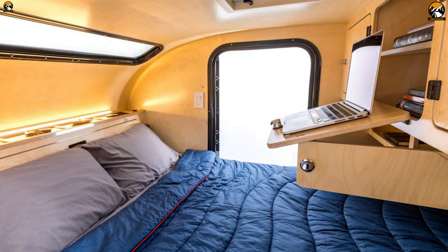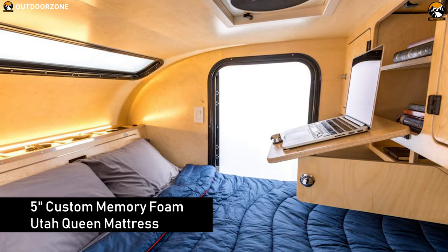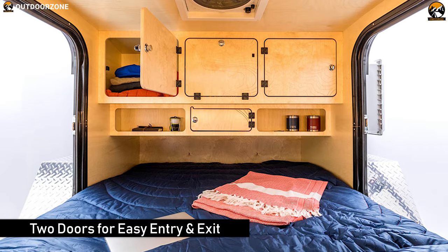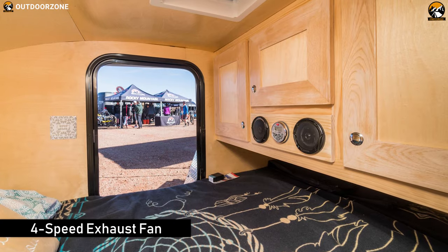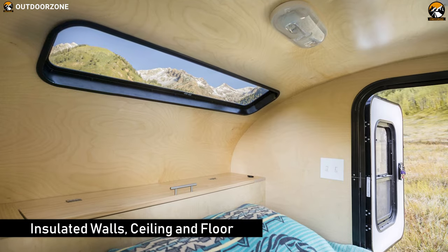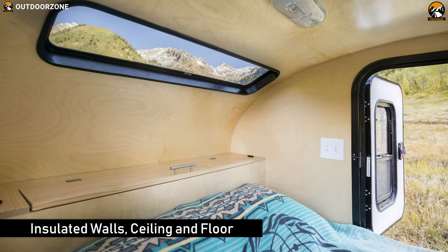The Topo Series cabin comes equipped with a 5-inch custom memory foam Utah Queen mattress. All Escape Pod teardrop trailers come stocked with two doors for easy entry and exit. Its 4-speed exhaust fan offers exceptional climate control, and the insulated walls, ceiling, and floor allow for year-round adventuring.